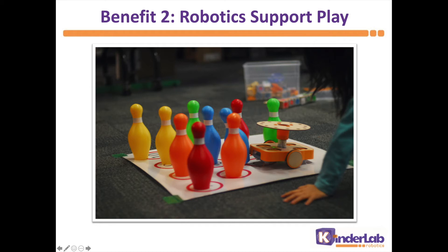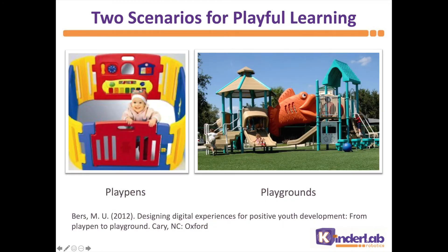Another benefit is that young children learn best through play. So how can robotics support using play in our teaching? Play can mean different things. In her books, Dr. Bers shares the metaphor of playpen technologies and playground technologies. Playpen technologies are limiting. Playground technologies are open-ended, child-directed, and they can be social.